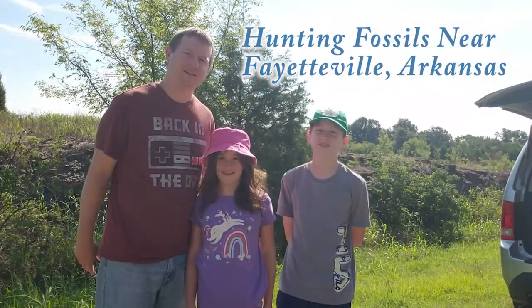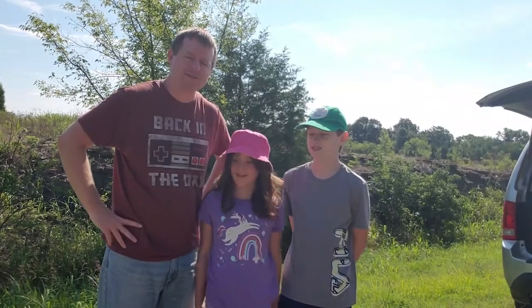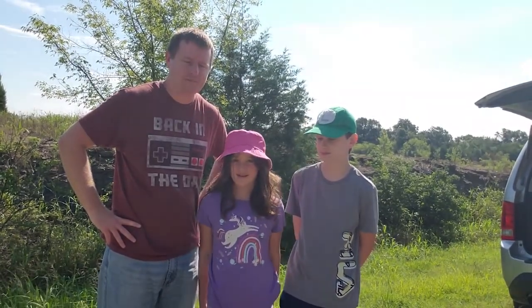Hi there, I'm Scott and I am finding rocks. We are going to be looking for fossils today. It's going to be an ancient seafloor.